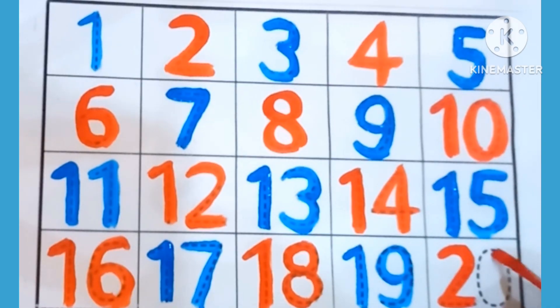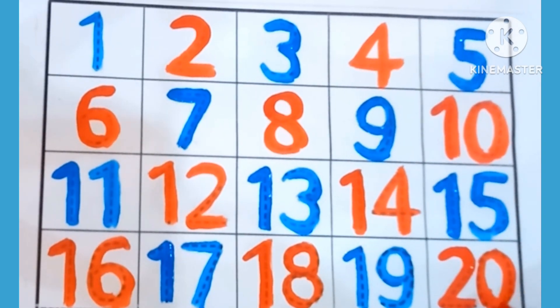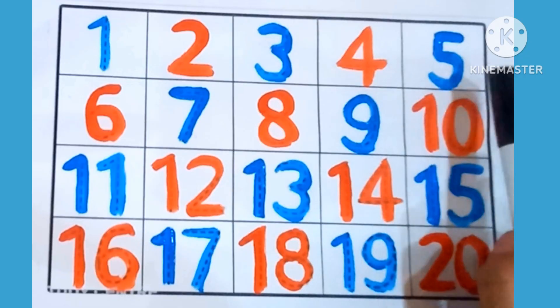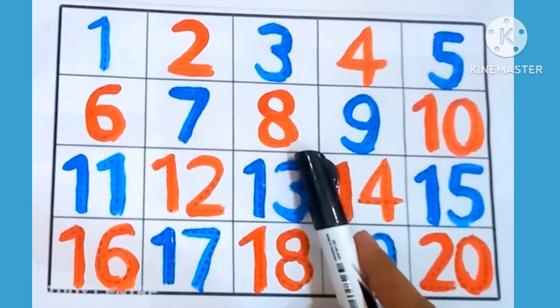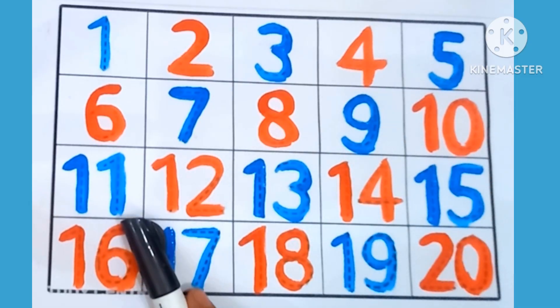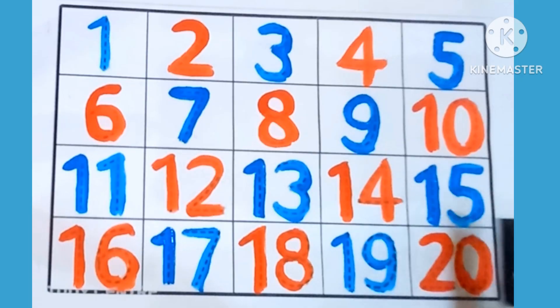20 — which is this number? 20. Now let's count together: 1, 2, 3, 4, 5, 6, 7, 8, 9, 10, 11, 12, 13, 14, 15, 16, 17, 18, 19, 20.